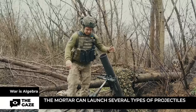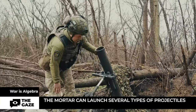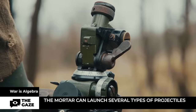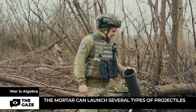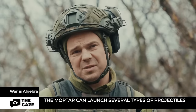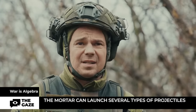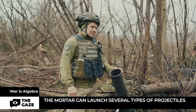The mortar consists of a bipod, a tube, a plate, and a sight. It can launch several types of projectiles. High explosive rounds exist, but fragmentation rounds are more commonly used now. High explosive rounds are reserved for specific targets, and since the enemy doesn't come close, fragmentation rounds are more relevant for use against infantry.